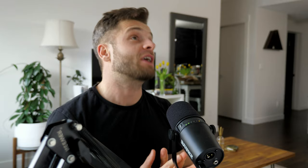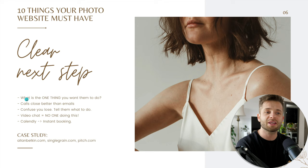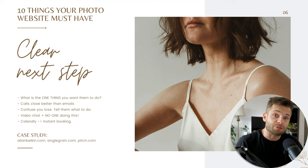Number six: a clear next step. This is probably the number one thing that photographers mess up on, and all businesses mess up on. When you go to websites time after time, they all say 'contact us' or 'get in touch' — something really vague — and there's no real reason for me to get in touch. So 99% of people don't. About 90% of the people who go to your website don't actually contact you — they just leave and never come back. You're losing all that opportunity. So you have to have a clearly defined next step and then give them a reason to take that next step.